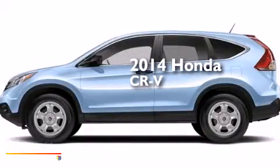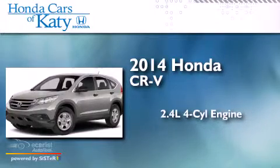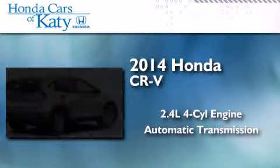This is a brand new 2014 Honda CR-V. It features a 2.4-liter four-cylinder engine and an automatic transmission.